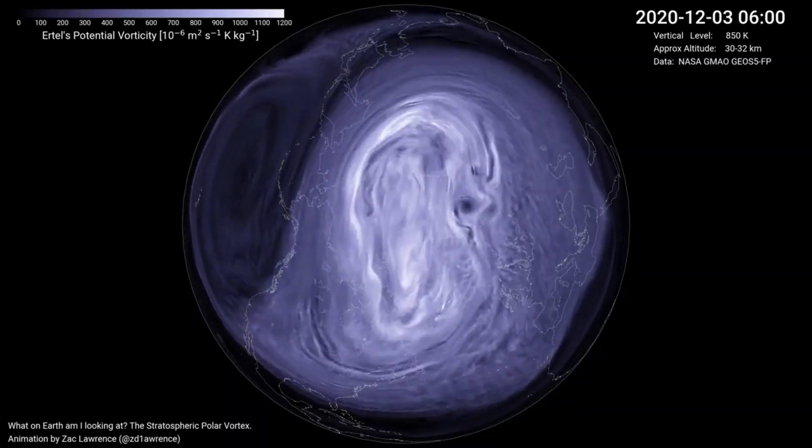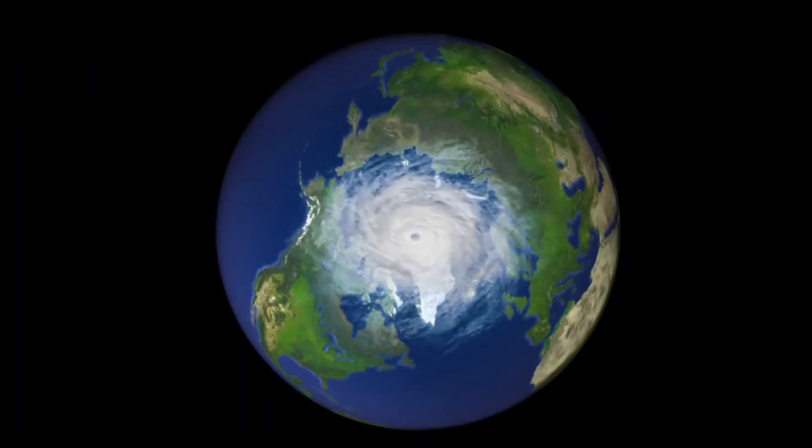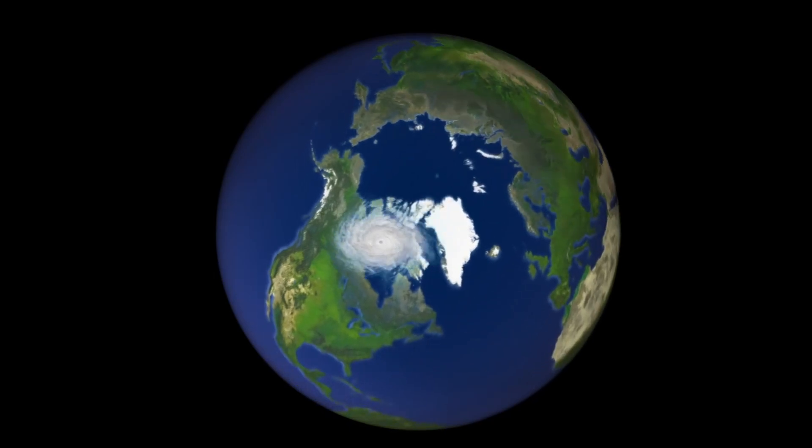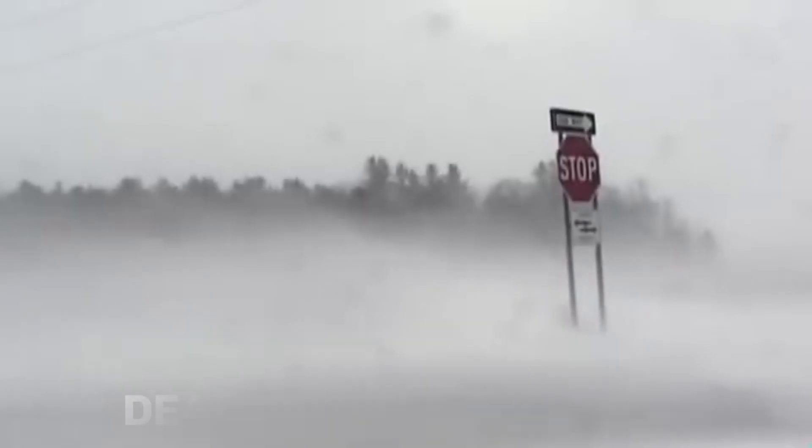Another polar vortex disruption happened in 2020, when the polar vortex moved away from the pole and broke into two pieces that spread over Siberia and North America. It caused extreme cold spells as far south as Texas and led to the death of more than 200 people.